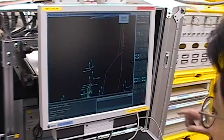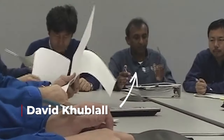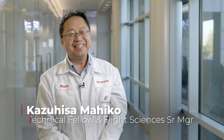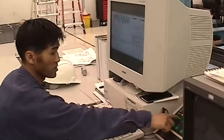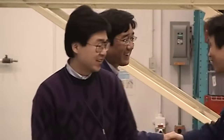Honda still has a few associates here at the company who worked on the first HondaJet over 20 years ago, like David Kublau, technical expert and group lead, and Kazahisa Mehiko, technical fellow and senior manager of flight sciences. These guys were part of a small team that would build and test the first aircraft in preparation for its first flight.